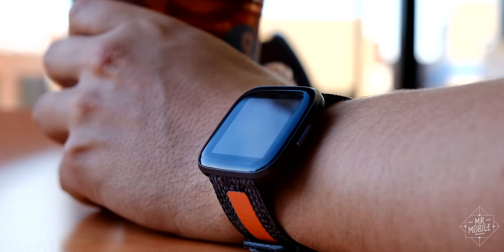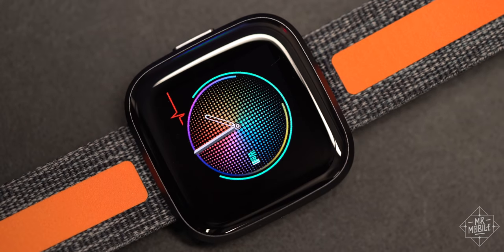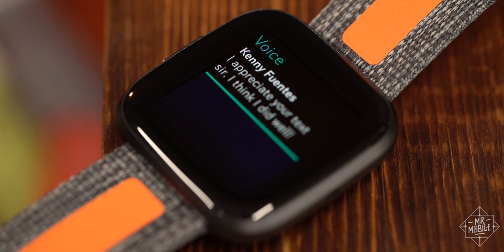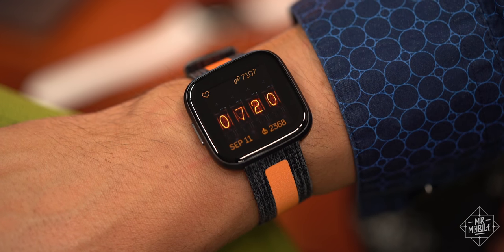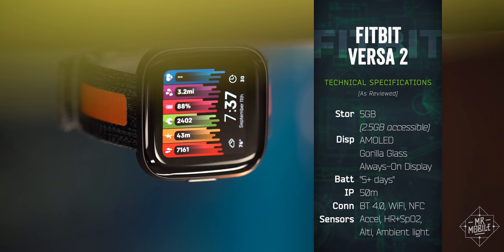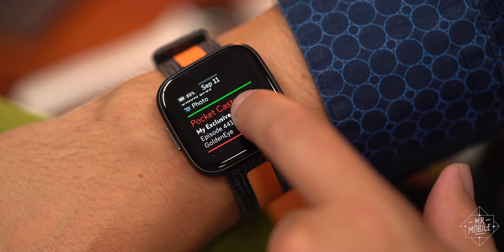Let's start by calling out the bits of this Fitbit that are objective, great improvements. Switching the display technology to AMOLED from last year's LCD means the colors are more vibrant and black pixels are truly black. That means graphics really pop beneath the Gorilla Glass, as you can see with this Nixie Tube watch face. Somewhere under that AMOLED panel sits a more powerful processor than last year too, which means the interface really zips along now.